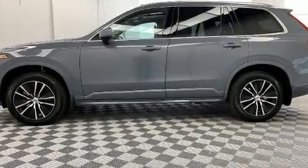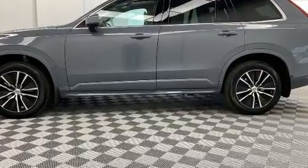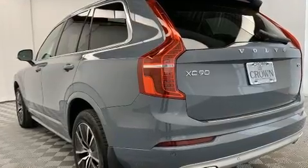You can expect a lot from the 2020 Volvo XC90. It features a front-wheel drive platform, an automatic transmission, and a 2-liter 4-cylinder engine.